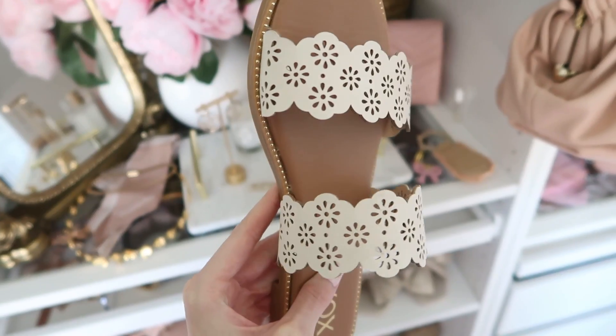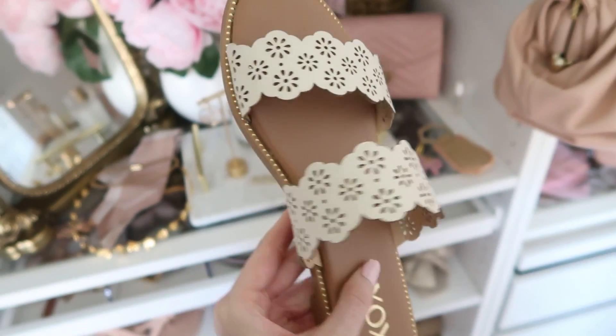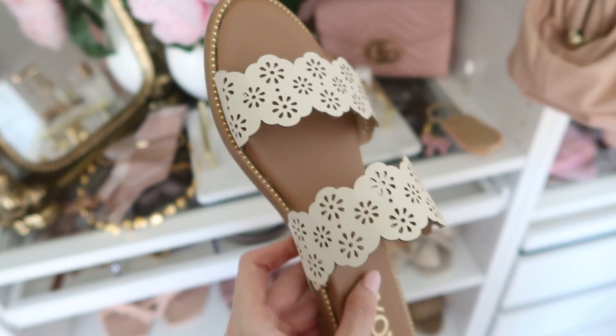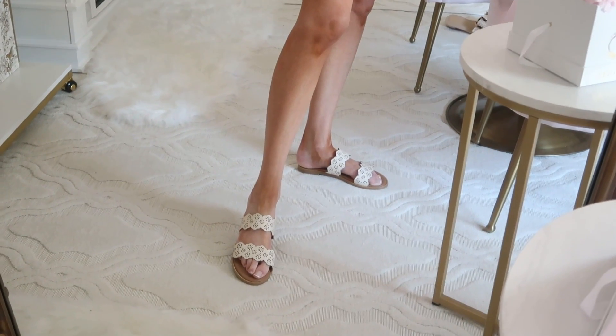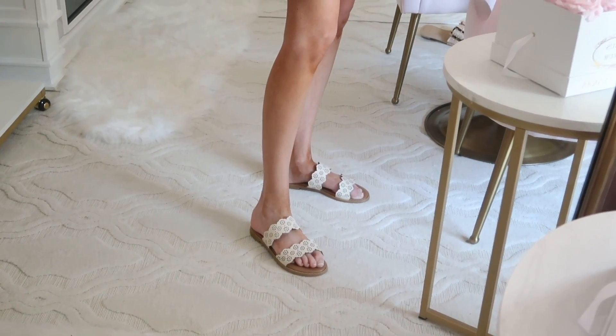I have quite a few flat sandals to share. A lot of them are under $50 — really great price points. I'm going to start off with these: a $23 find. They have this eyelet cut-out detail along with a little scallop. They are very comfortable — I was impressed when I ordered them for $23. They feel really nice, very true to size. These could go from casual to dressy-casual outfits for summertime — so darling and feminine.